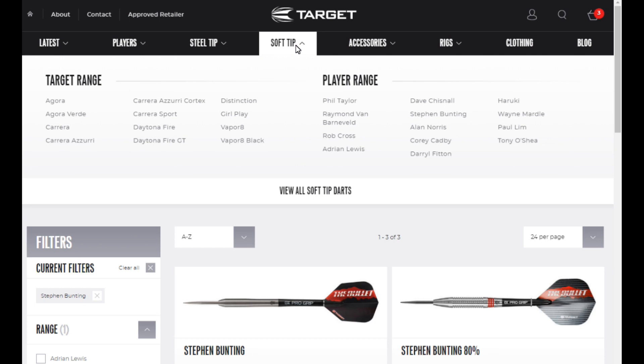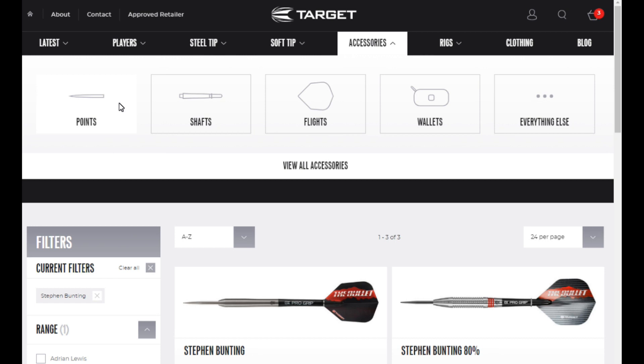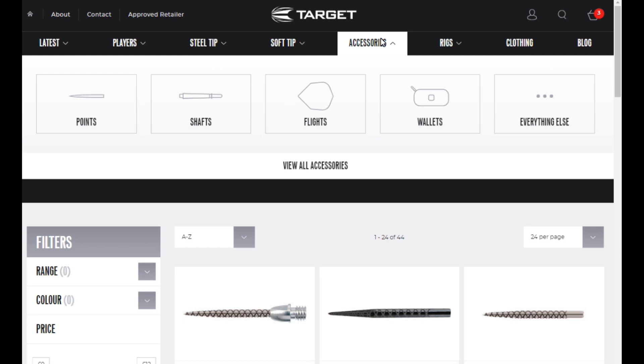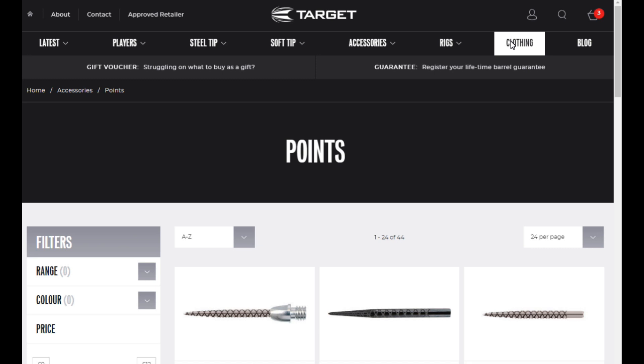Obviously you've also got Soft Tip, and if you click Accessories it's all self-explanatory and easy to navigate. Everything that Target sells is there — rigs, mats, lights, boards, clothing.